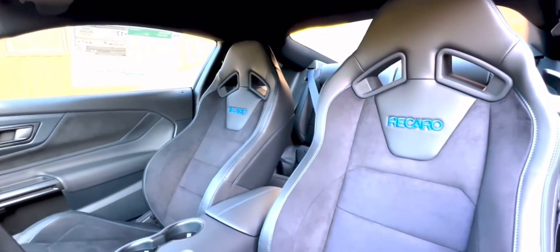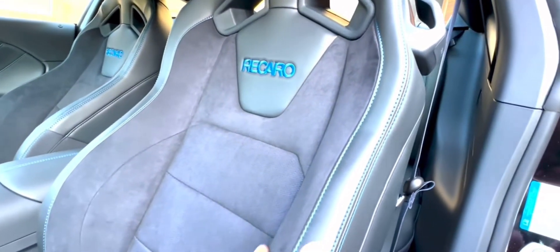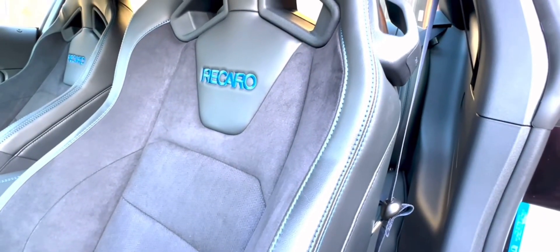The all-new Mustang Dark Horse, a track-ready variant, debuts with a formidable 500-horsepower V8 engine and exclusive equipment upgrades.